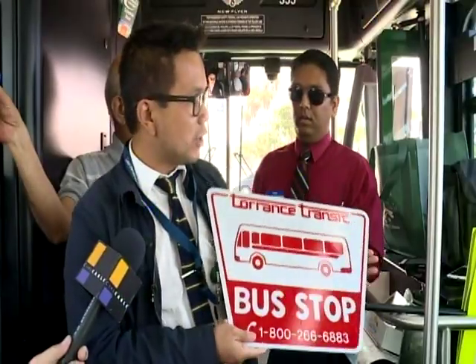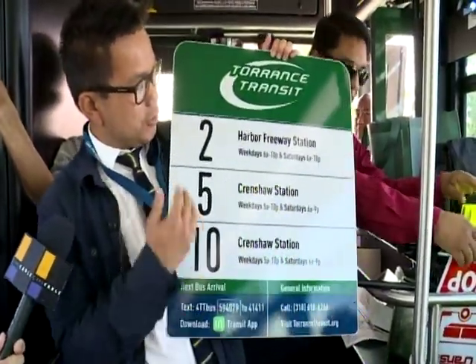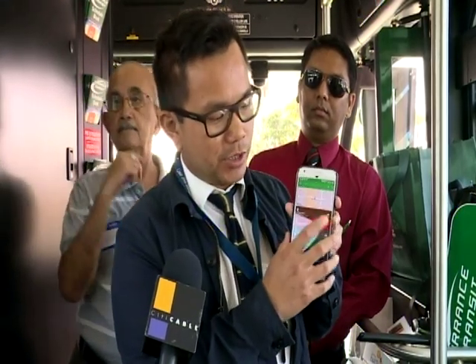New signs are going up at bus stops. They tell you what bus or buses serve each stop, and they also have numbers so you can get a text on the next arrival.